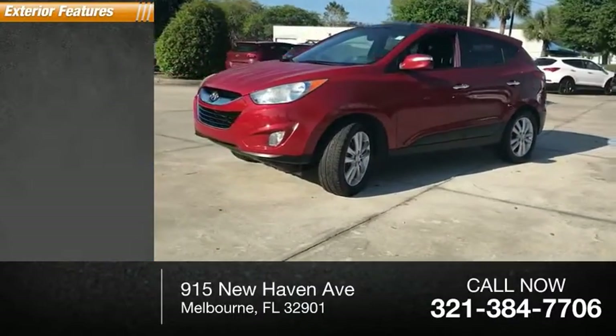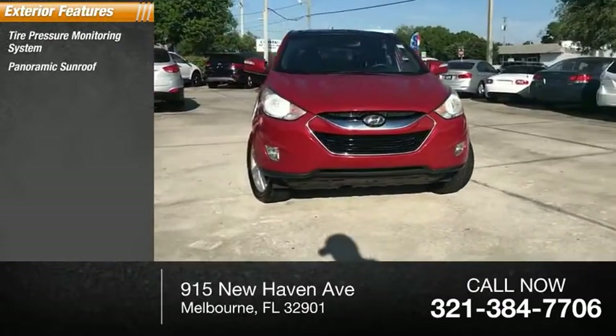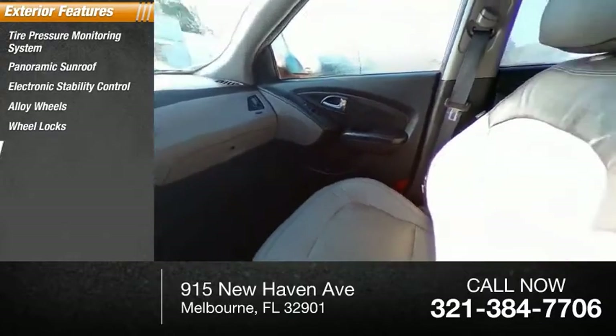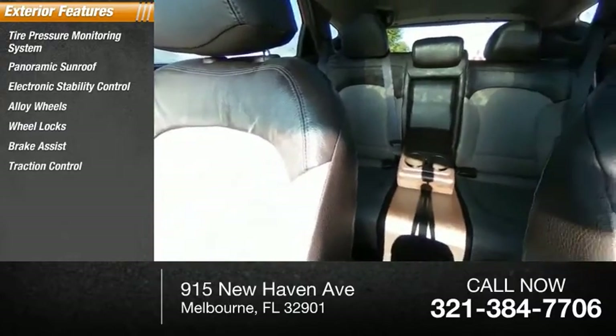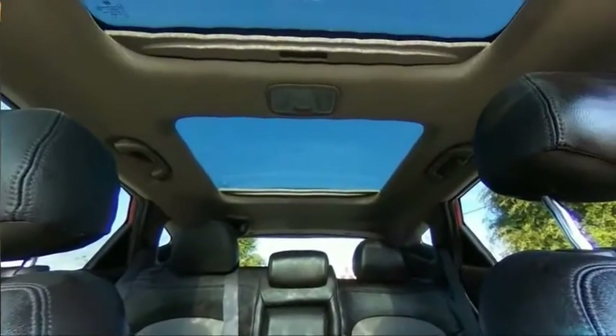Here are some of this vehicle's great options: tire pressure monitoring system, panoramic sunroof, electronic stability control, alloy wheels, wheel locks, brake assist, traction control, remote keyless entry, fog lights, retractable cargo cover.